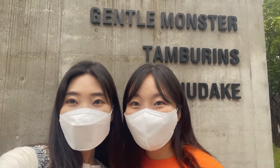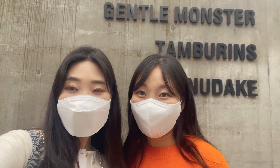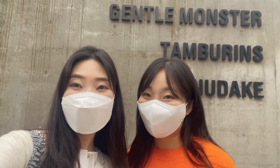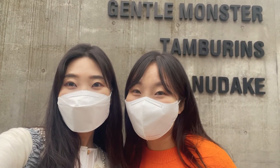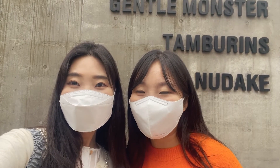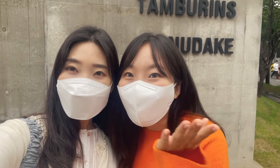Hi guys, I'm Stacy and Stephanie. Today we are at House Doosan. This is the hottest bakery in Korea right now and they sell crazy looking breads. Some of you guys might have seen this on Jennie's Instagram. So today we're going to check it out and share all the information with you.